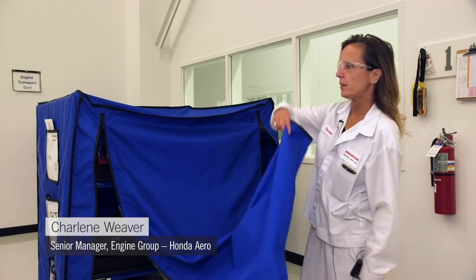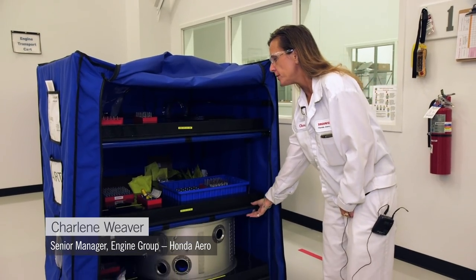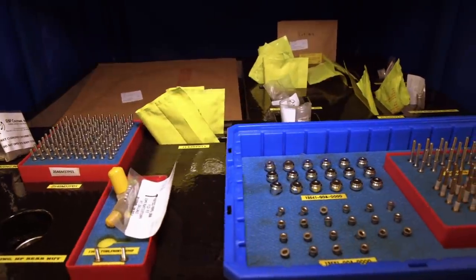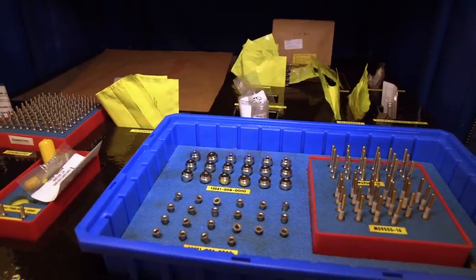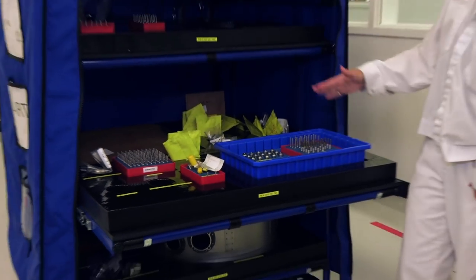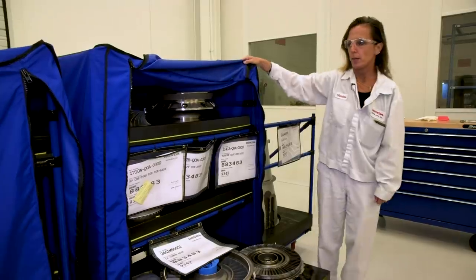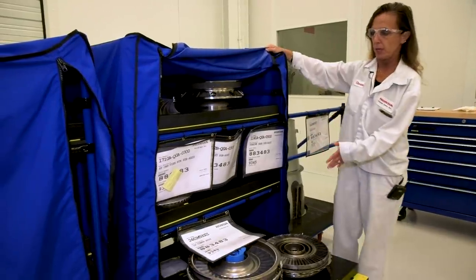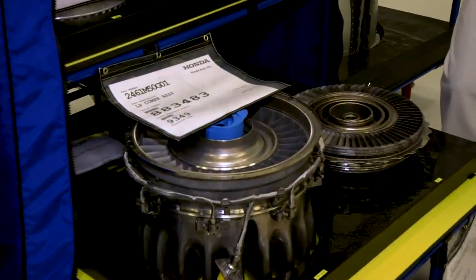Here's an example of a kit cart used for an engine assembly build. The kit cart is pre-shadowed by engine serial number, and the parts are kitted down to the nut, bolt, and washer for every engine assembly. This represents the engine serial number and also the actual build sequence of the engine. The parts are shadowed and kitted per operational sequence for the build for the main engine assembly. Here are examples of sub-assembled modules that have been pre-built for this specific engine serial number, which is 483. These modules will help make the core build process more efficient.